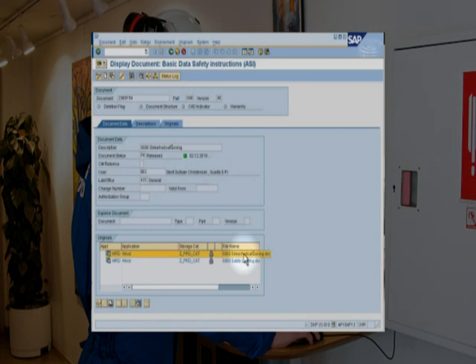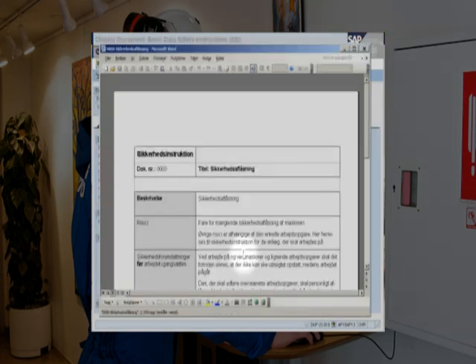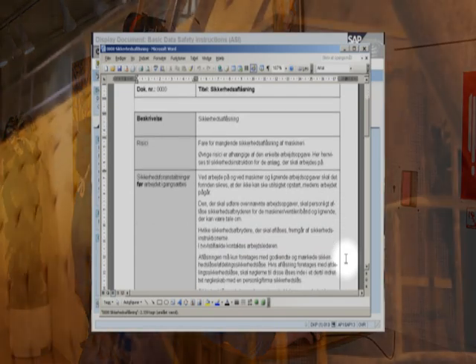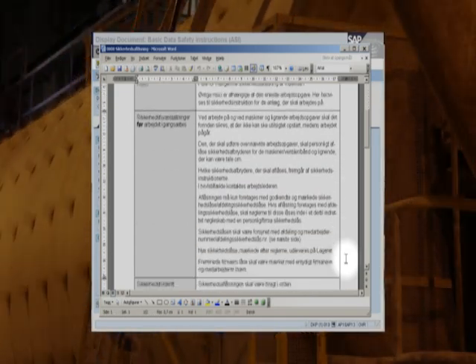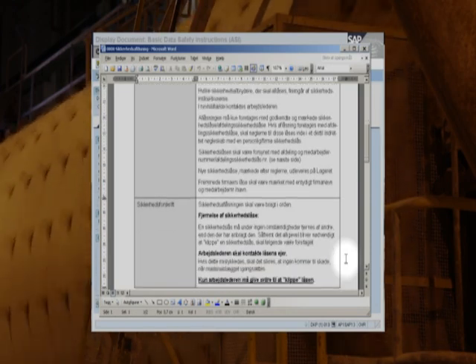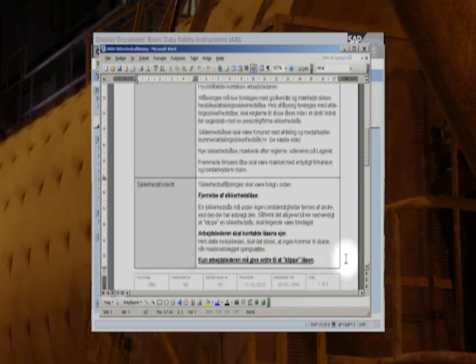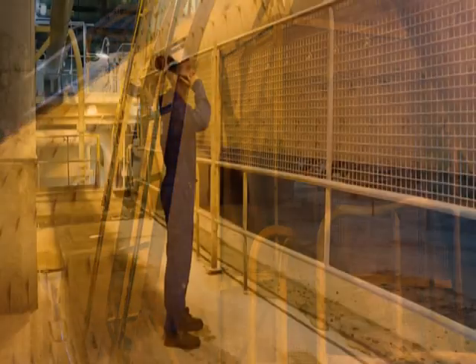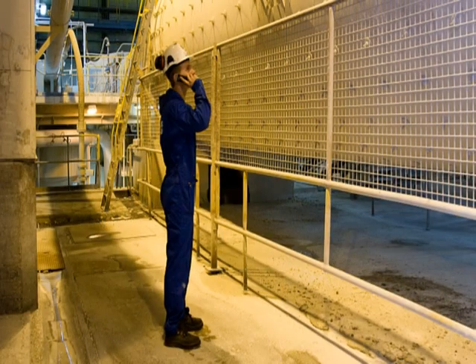The safety instructions for the job you're doing tell you what must be secured and locked. It's your responsibility to make sure that the machine is locked. If you ignore this precaution, you'll be given a warning. First, you must stop the machine. You do this by calling the control room.